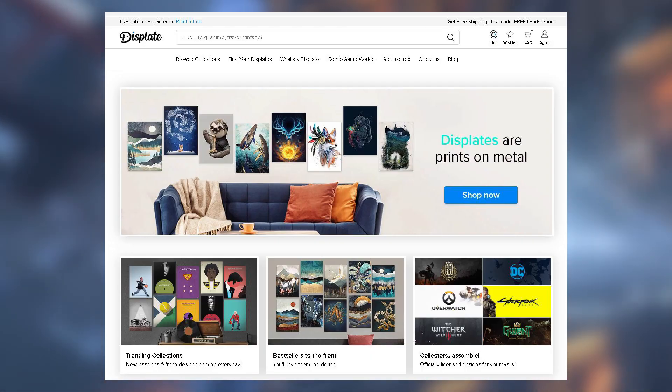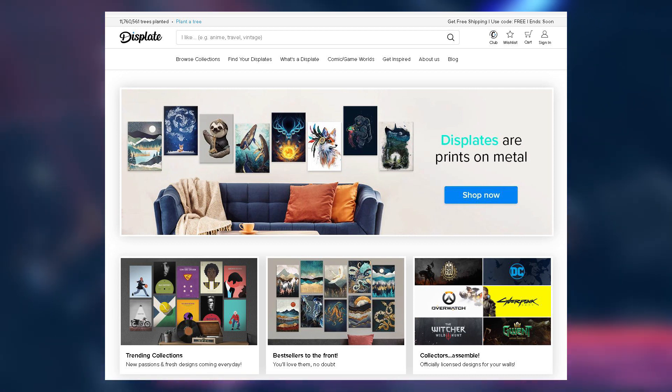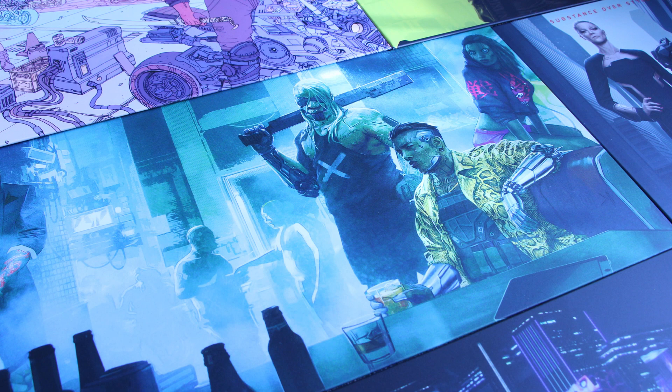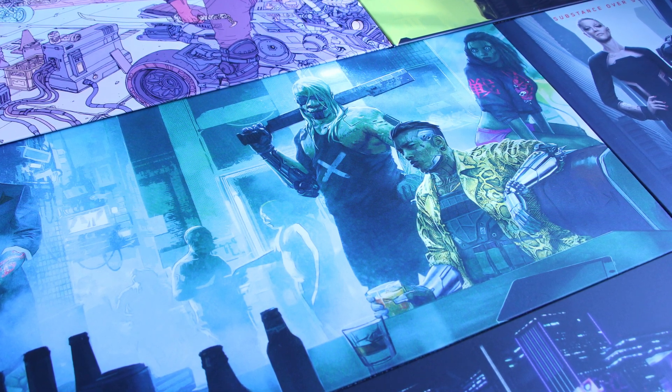Anyways, if you guys are looking for high quality art — whether that's gaming art, officially licensed art, or Cyberpunk 2077 specific art — click the link in the description. That's going to get you 15% off your order as you're checking out. I will be back tomorrow with another video for you guys, take it easy.